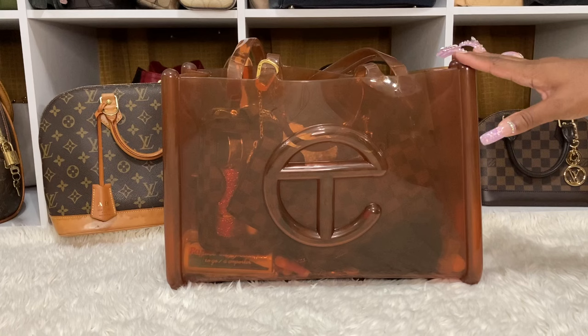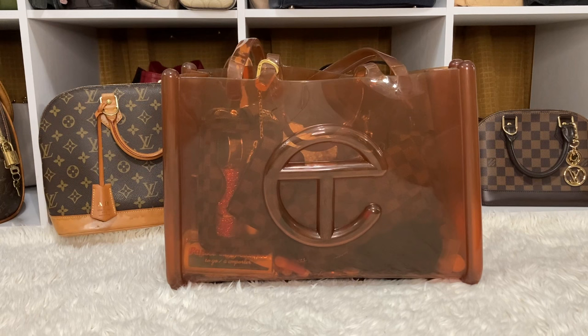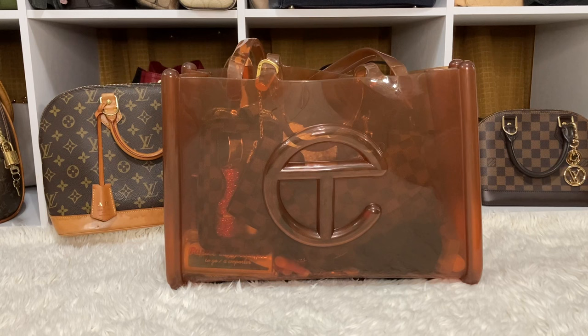You guys already know about that thumbnail and that title. I'm here to show you what's inside of my clear brown So Far tote in the large size. I do love this bag. The only thing is I thought I'd be able to take this bag with me to Joshua Tree National Park, but it did not hold all of my items. I will insert a picture to show you all the items I was trying to fit in here and it just didn't work out.